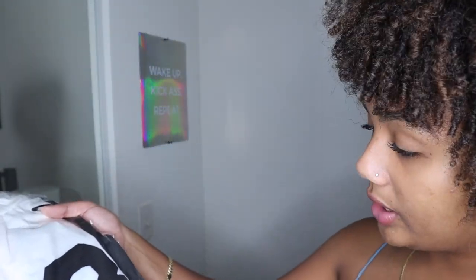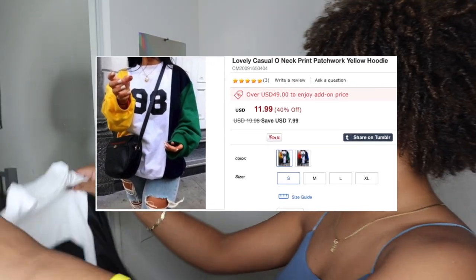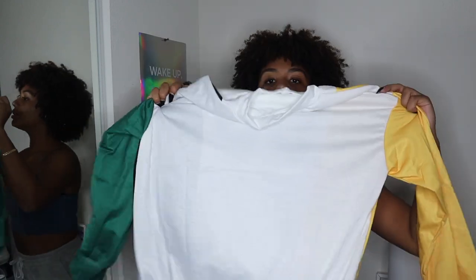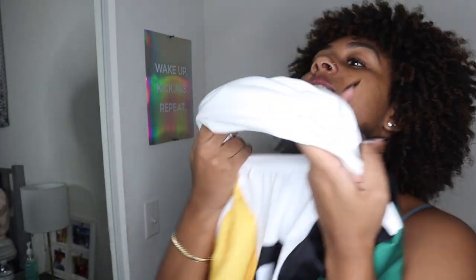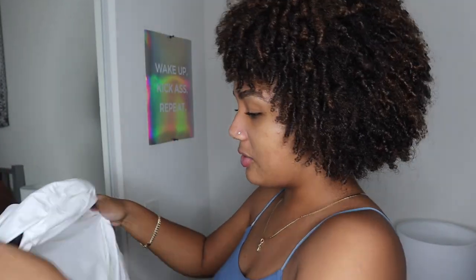Next item is a sweater in a size small. This is what it looks like on the model. Honestly, it's not the material I expected. The head opening isn't really stretchy so I gotta fit my big head with all this hair in this tiny hole — I don't know how it's gonna happen. We're just gonna have to mess up the hair.